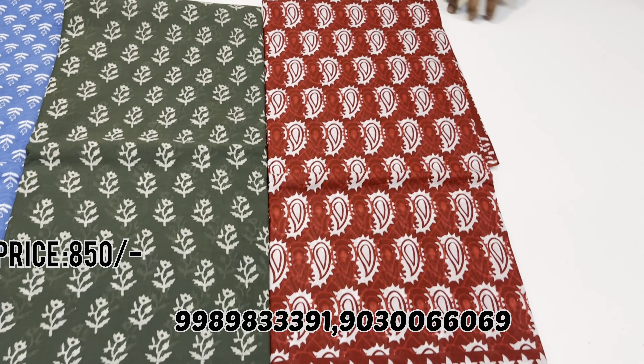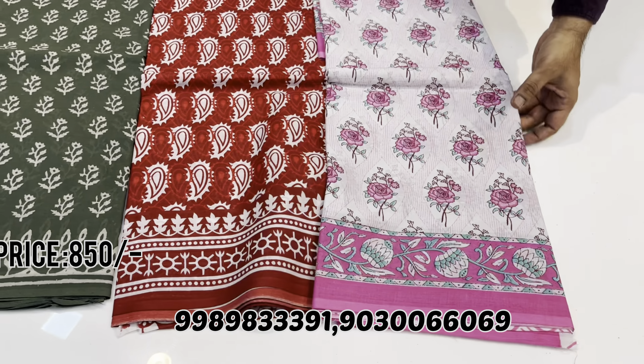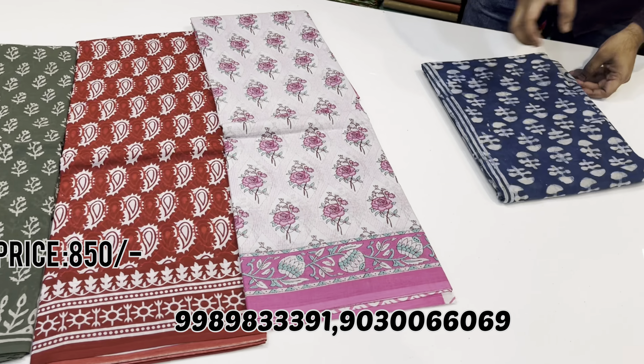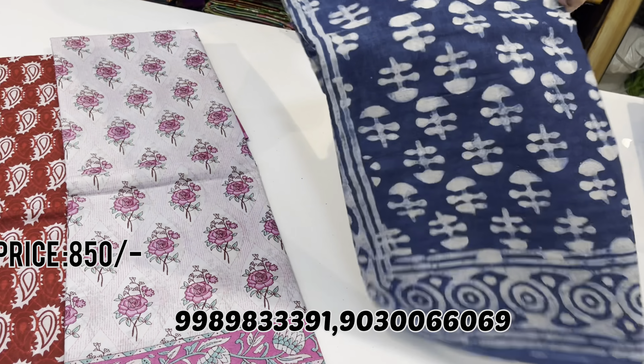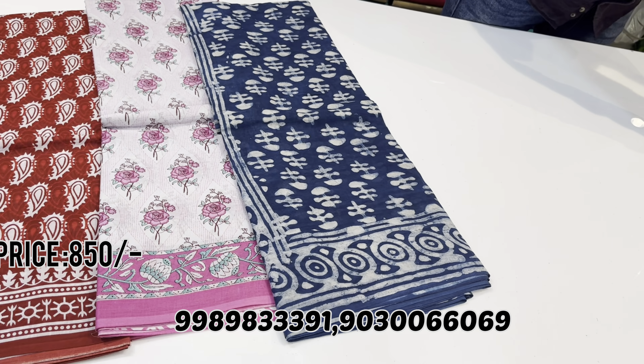Mehendi green color with block prints, indigo prints — hand block prints throughout. Pure Jaipur malmal cotton sarees — summer special series. Very lightweight and comfortable sarees. This is the indigo print series.